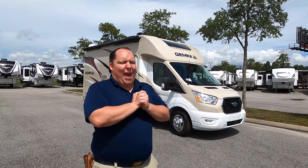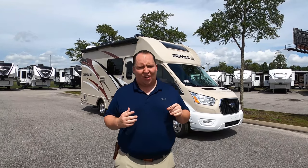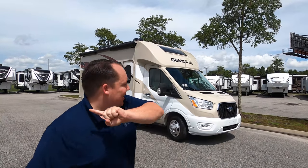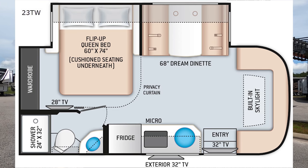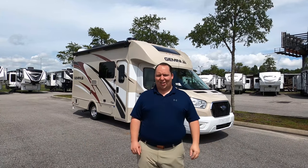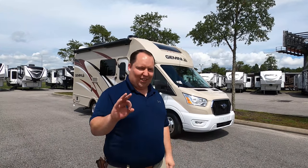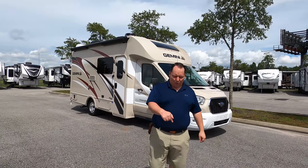Hey everyone, I'm Matt, welcome back to another video. Today I am super excited — we're taking a look at the very first all-wheel drive Class B Plus in America. This is the all-new 2021 Thor Gemini model 23 TW with the EcoBoost. We're going to look at outside features first, then inside features, then give you three things we love and three things we dislike about this motorhome.